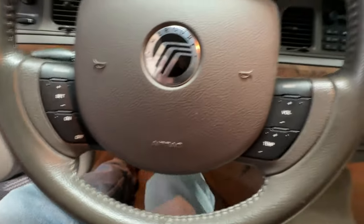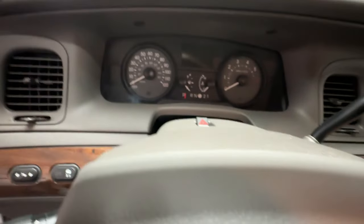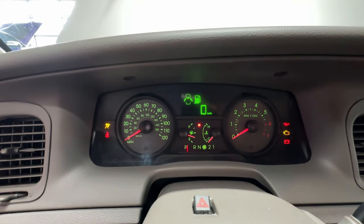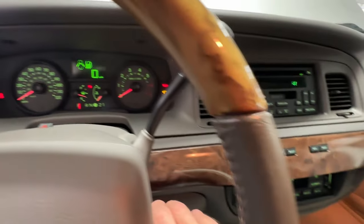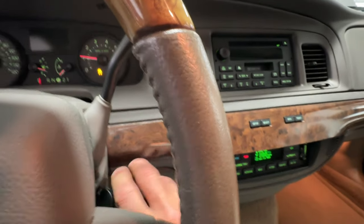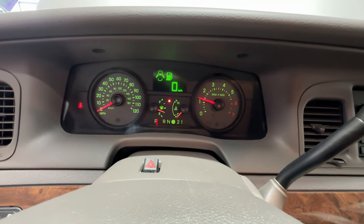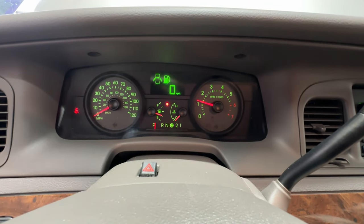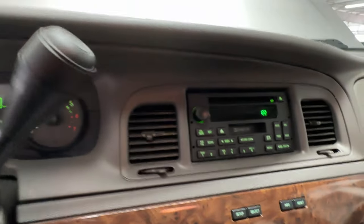Without further ado, I'm going to go ahead and start this lovely Mercury up for you. Everything pops right on — 9,322 actual miles. You can see the digital speedometer light up right in the center there, and the tachometer hops too. It was a cold start — let's check out that stereo.